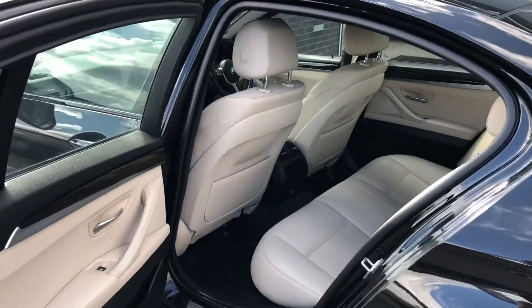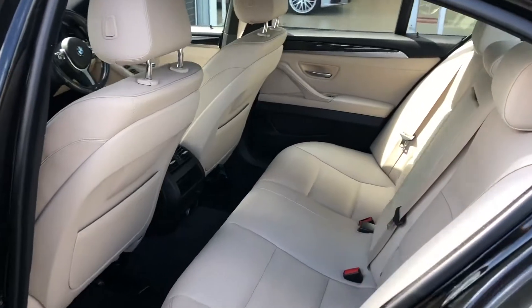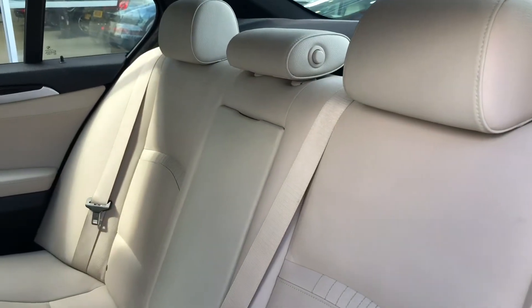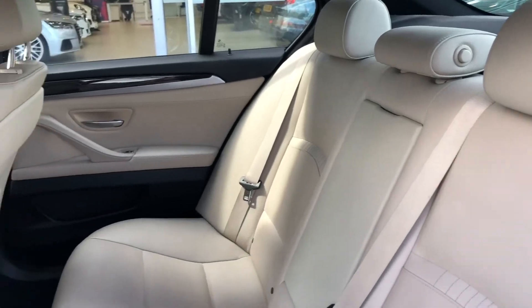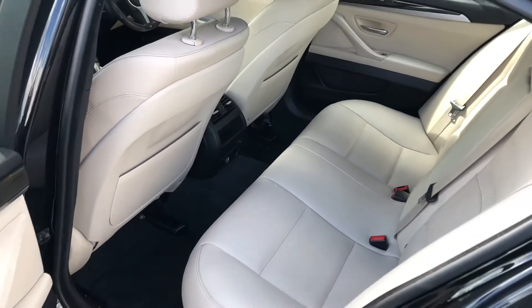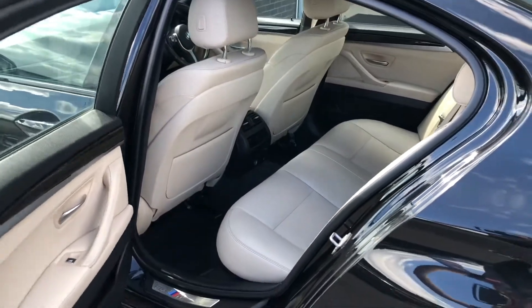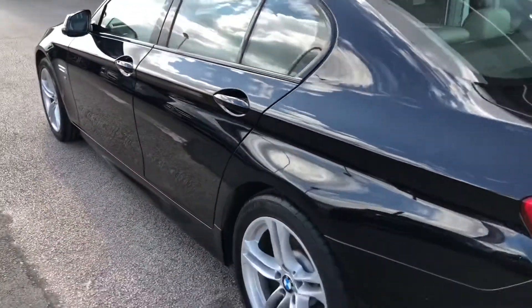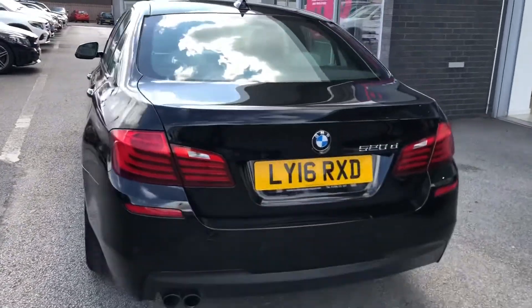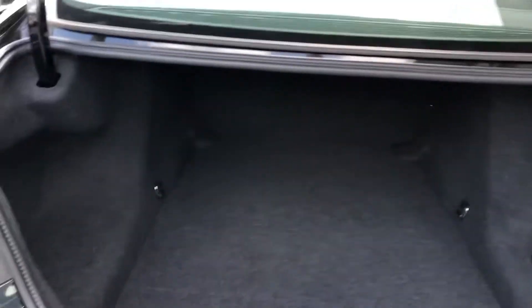You've also got black window surrounds which add the finishing touches to the exterior. Moving onto the interior, in the rear seats you can see they are made from full cream leather, really bringing a stylish and comfortable look. I can also tell you first-hand that these seats are amazingly comfortable, so if you're going on a long journey your passengers will have an enjoyable experience. There's also loads of boot space available in this car, making it perfect for holidays.